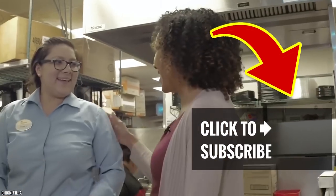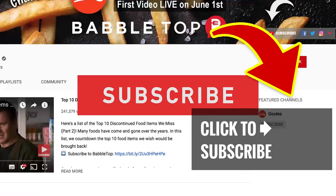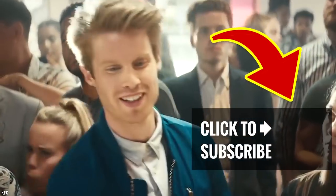Order up more by staying right here! Just tap on our next great video, and show us some love by hitting that subscribe button and ringing that bell to join our notification squad so you never miss out!